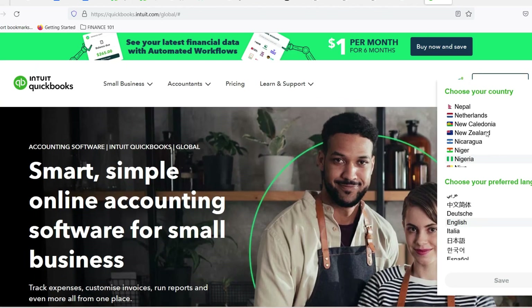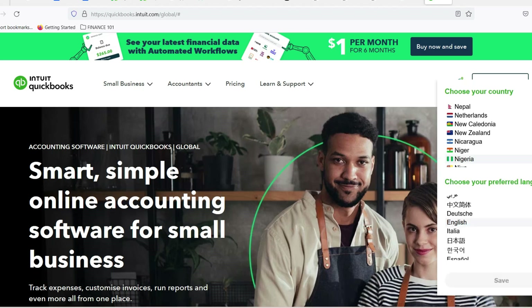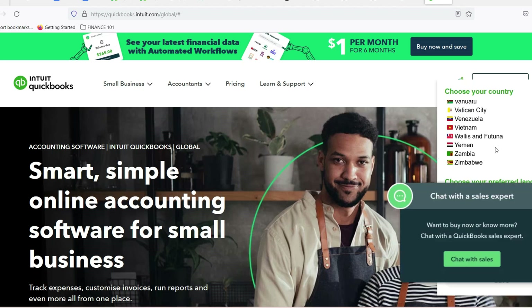This is where accounting software comes in — like the ever-popular QuickBooks. It promises streamlined bookkeeping, automated reports, and a path out of the financial chaos. But here's the thing: QuickBooks isn't exactly free. So the burning question is, can you get your hands on it without breaking the bank?